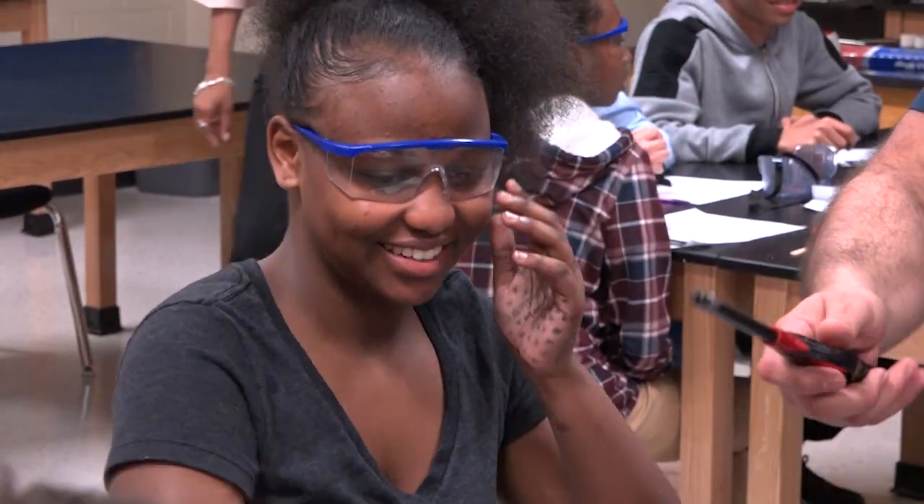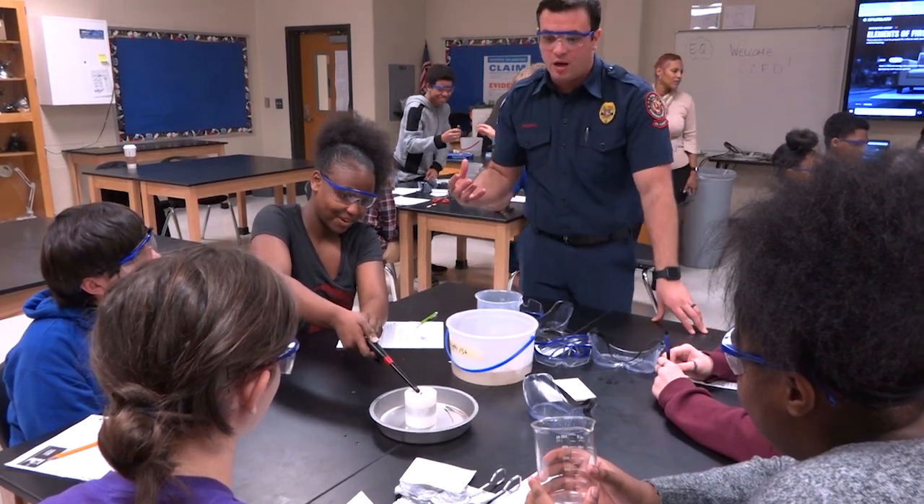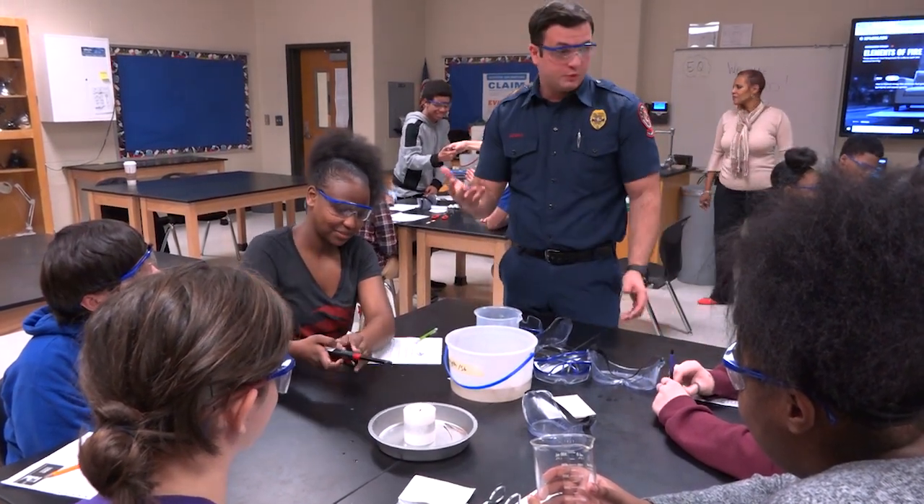It gave me more passion to teach and to go over it, and just say, let's do it again. They were just excited to do it again and see it again. Each one in my group wanted to try it, so it was really cool.